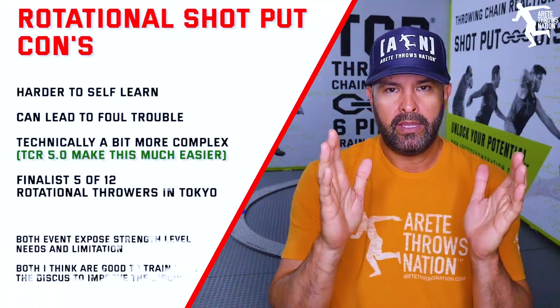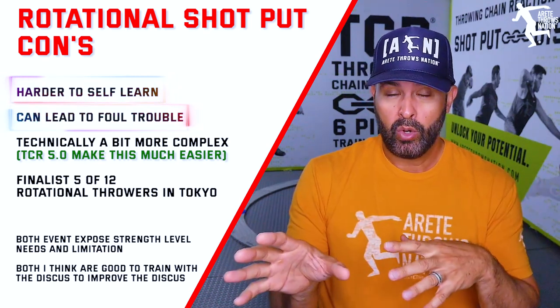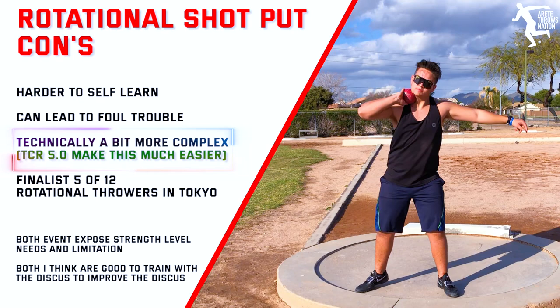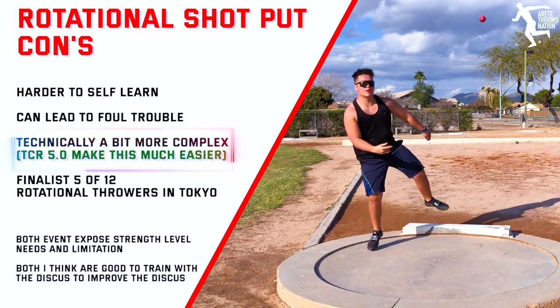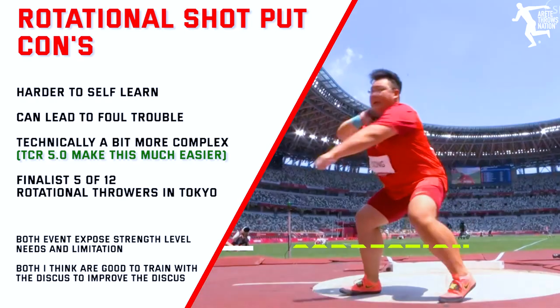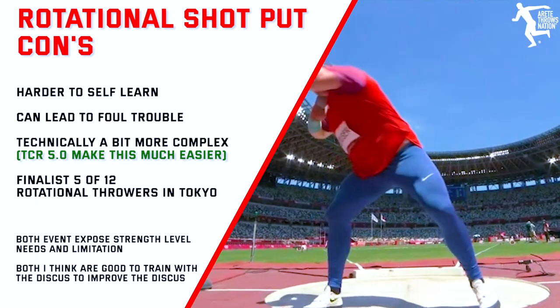What are the cons of the rotational shot? It's harder to self-learn and it can lead to foul trouble in bigger meets — it's technically more complex. But with a system like our Throwing Chain Reaction, we can get athletes doing a pretty respectable full throw in about four and a half to five hours, throwing distances already on par with their glide. If you switch and you're within a few feet, you should probably make the switch. If you lose 10 feet, give it a few weeks — if after three or four weeks you're not throwing close to your glide distance, it's probably not a good switch. Five of the 12 women's Olympic finalists were rotational, and all 12 men's finalists were rotational shot putters.